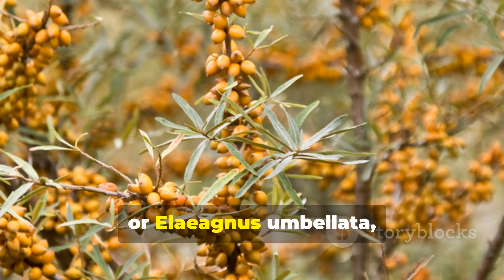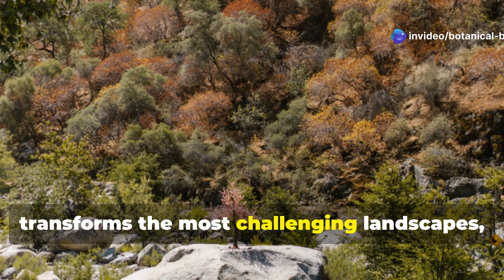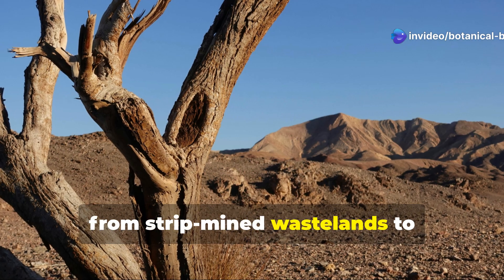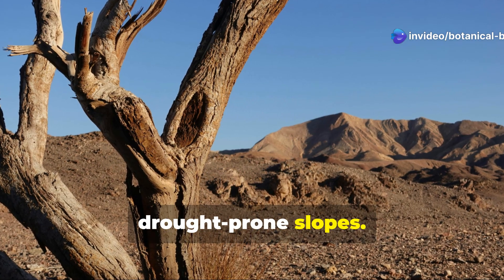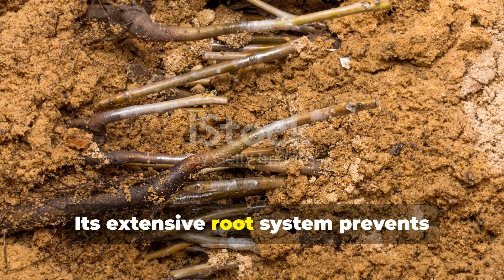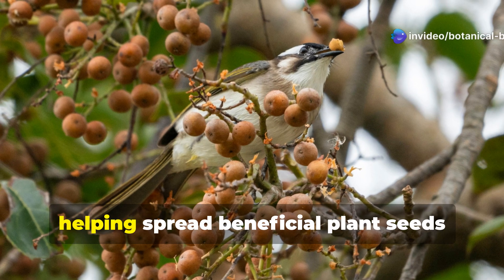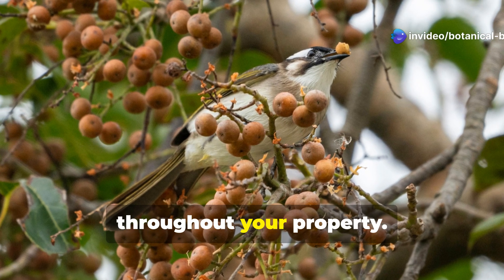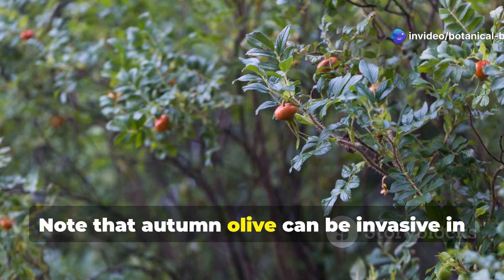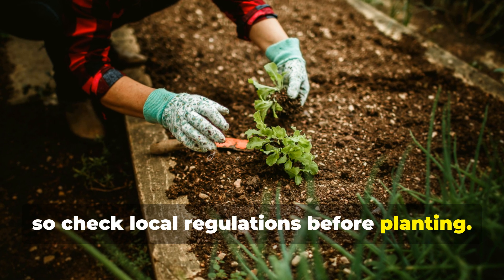Autumn olive, or Elaeagnus umbellata, is a nitrogen-fixing shrub that transforms the most challenging landscapes, from strip-mined wastelands to drought-prone slopes. Its extensive root system prevents erosion while continuously enriching surrounding soil. Birds love the berries, helping spread beneficial plant seeds throughout your property. Note that autumn olive can be invasive in some regions, so check local regulations before planting.